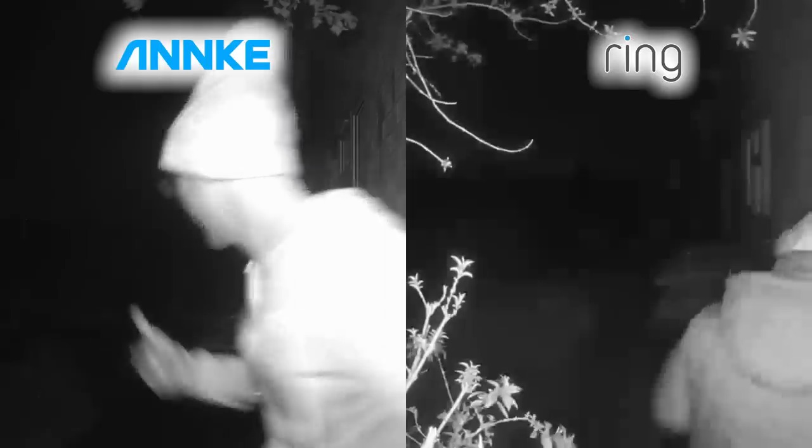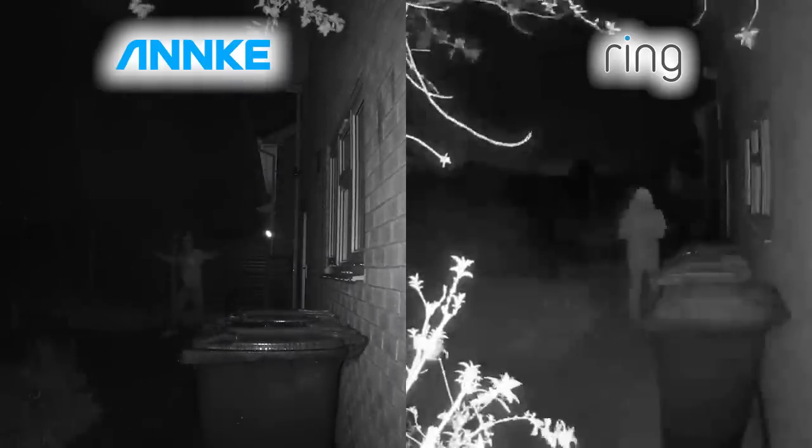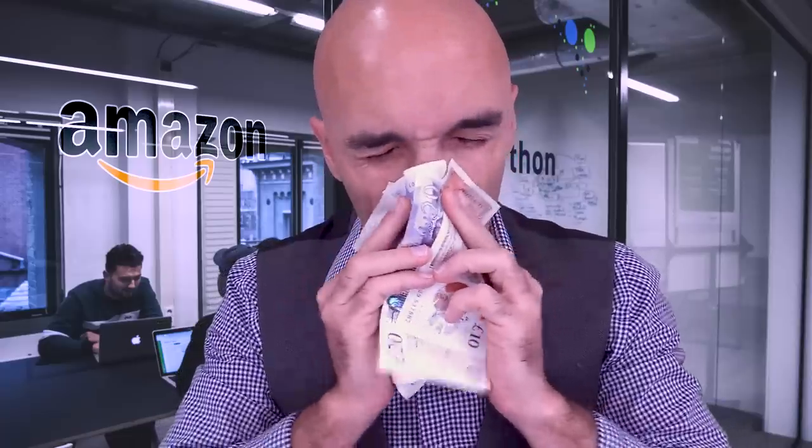It is my first ever 4K security camera and it begs the question: why are Ring, Amazon, Blink, and Nest not releasing 4K cameras? Especially when the difference in picture quality is absolutely astonishing. And the answer to that question is very simple — rich people like money.